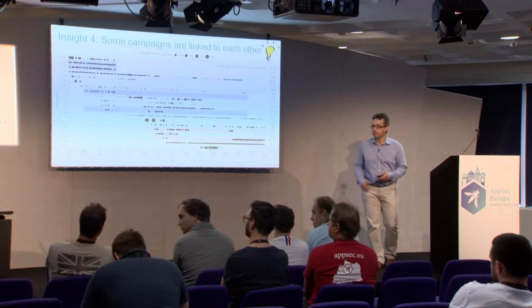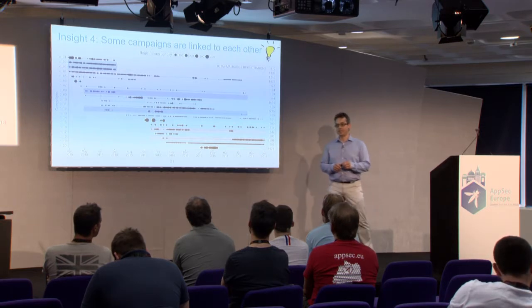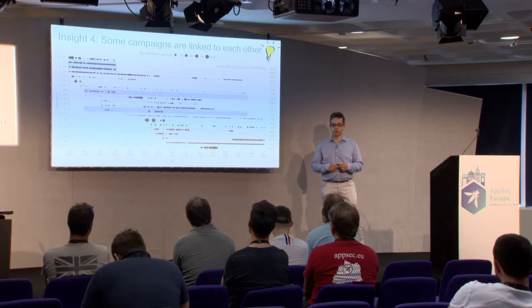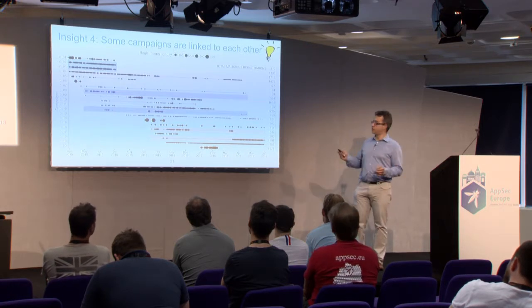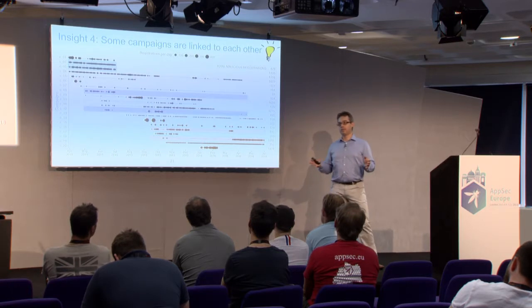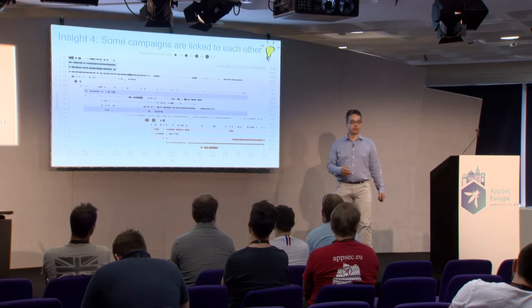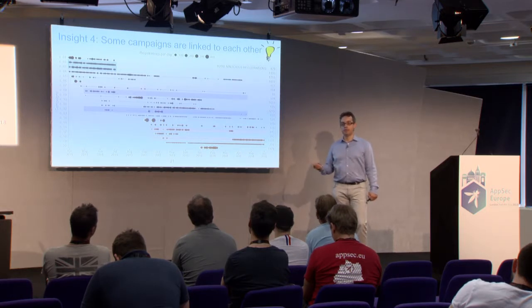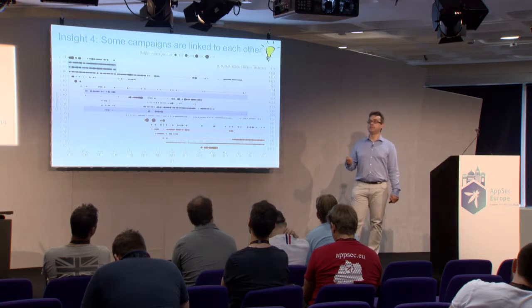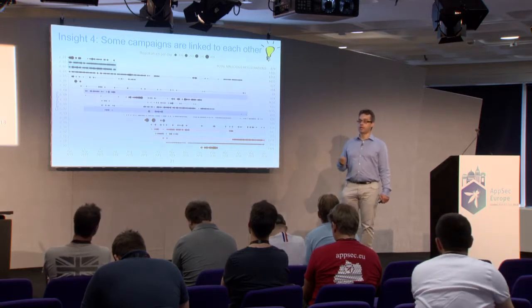We're in a DevOps track, so we think everything is automated — and this is indeed the case. Out of the campaigns, we see real automation popping up. For instance, campaign C19, apart from some manual activity, is always registered at the same time — done by a cron job. At a certain moment they shift to two times a day. The machine learning clustering helped us identify when two of our manually identified campaigns were actually the same — we found shared private email servers, the same patterns, the same timing, giving strong evidence the campaigns were linked.